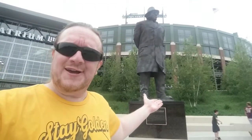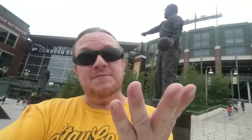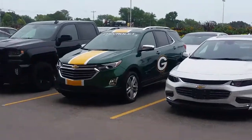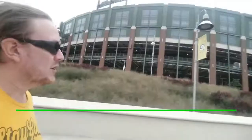You can get your picture next to the giant Vince Lombardi anytime of the day — it's totally free. Not to mention Curly Lambeau — you can get your picture next to him too. Say what you want about the Green Bay Packers, maybe they're not your favorite team, but every team in the NFL strives to win the Super Bowl. And what do they give away? That's right — the Lombardi trophy.